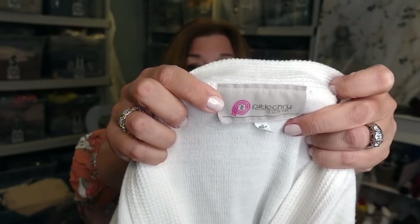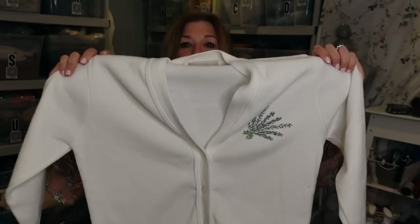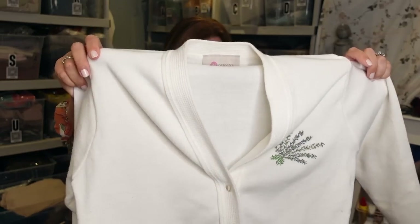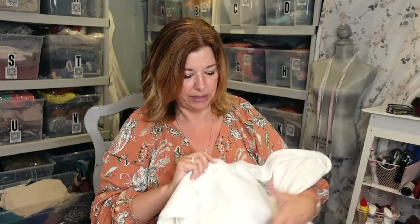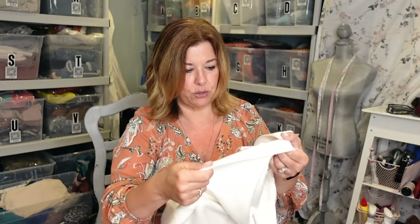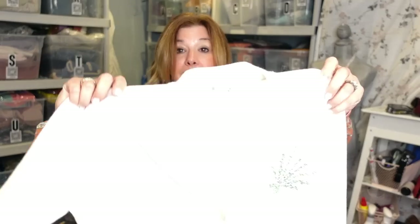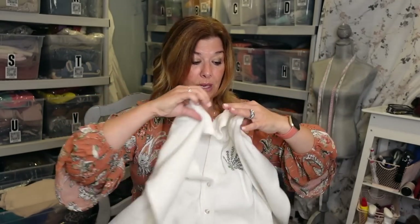Pitlochry — P-I-T-L-O-C-R-Y — the reason I grabbed this was because it said Pitlochry of Scotland. Here's the tag: definitely vintage and in beautiful condition. It had this little sprig of maybe lavender — it reminds me of like the salvia flower. Beautiful, beautiful condition — this great vintage cardigan sweater. I thought for sure it would be wool, but it says Scotland, 100% acrylic, made in Britain. I thought this was a really great piece and was impressed with the condition of it.